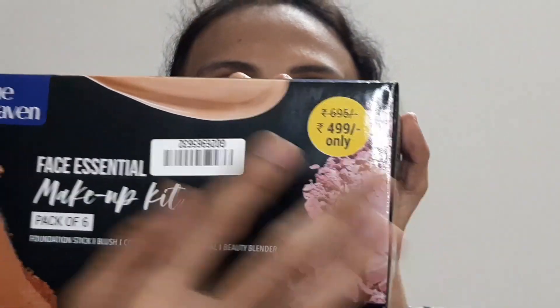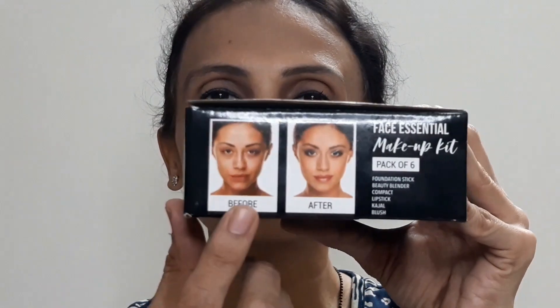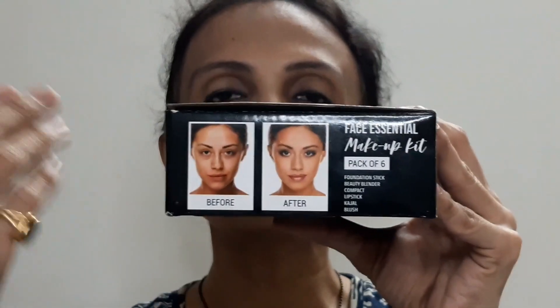It retails for 6.95 rupees, but the MRP they have given is 4.99 because you are taking the whole kit. On the outer packaging box, they have shown you a before and after — what is the effect after using all the products, how you will look — as well as the details of what it contains.